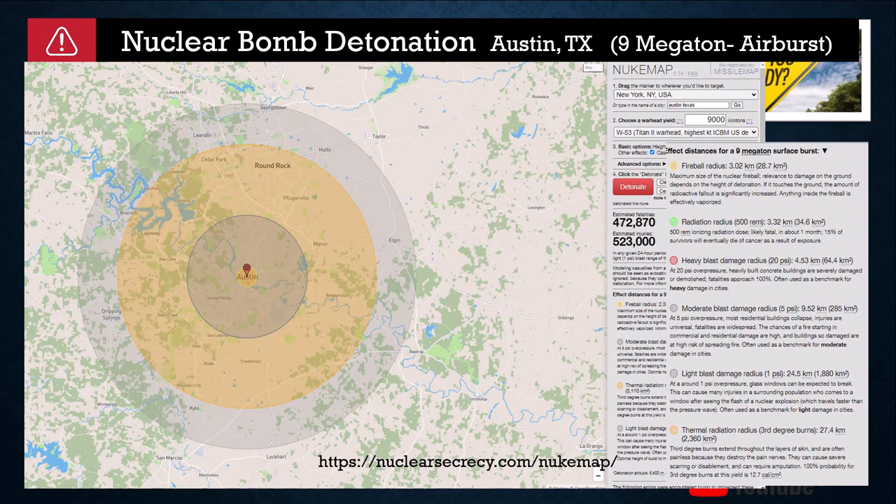Let's spend a moment talking about a nuclear bomb being detonated over Austin, Texas. There's a really cool website — you can also get the app for your phone — it's NUKEMAP at nuclearsecrecy.com. I detonated a 9-megaton warhead over Austin as an airburst. The very center where you see the word Austin is the fireball radius — basically anything in that area is effectively vaporized if they dropped it almost directly on downtown. The airburst typically will do a little bit more damage. The green is the radiation.